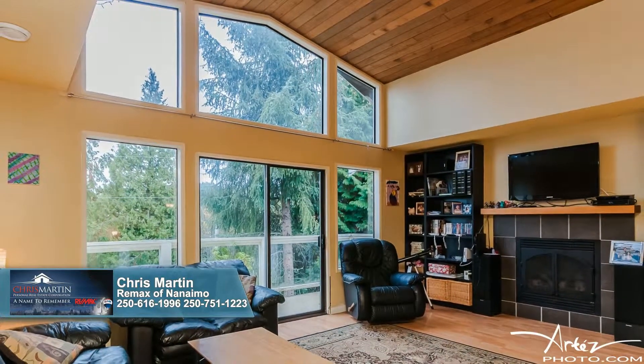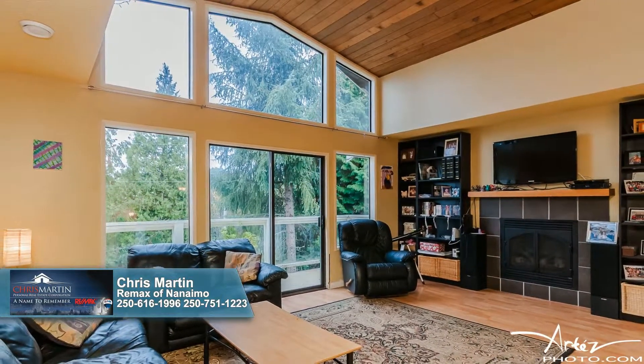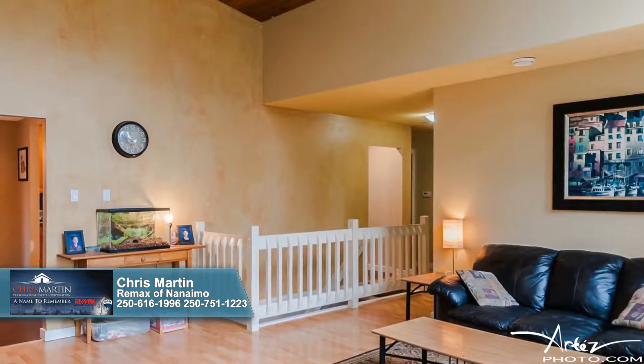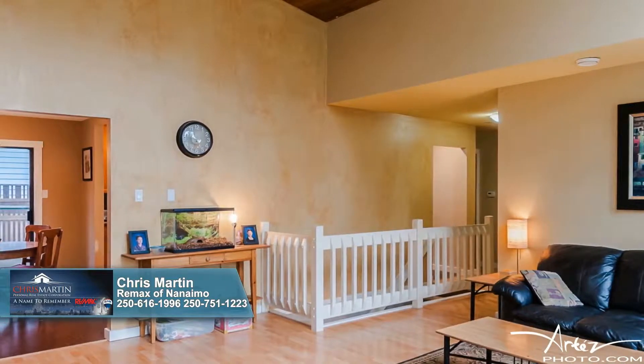Inside, you'll be captivated by the immense windows that frame the surrounding landscape, as well as the vaulted cedar ceiling that soars overhead, and the natural gas fireplace that exudes a comforting warmth as you gather here with loved ones.